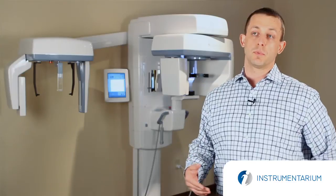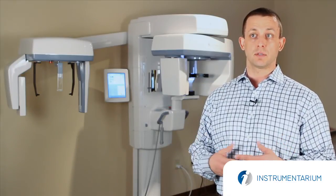Instrumentarium brings a lot to the table. Instrumentarium brings 100 years of history. We invented the dental panoramic x-ray. We've had the OP for over 50 years at this point. It's been the gold standard since its invention. We're the company that you make an initial investment and we take care of you for the life of the practice.